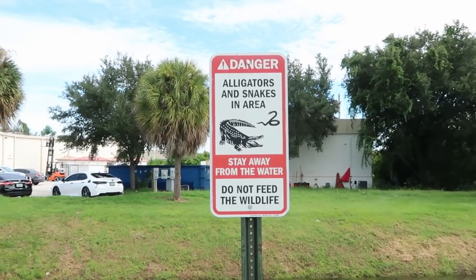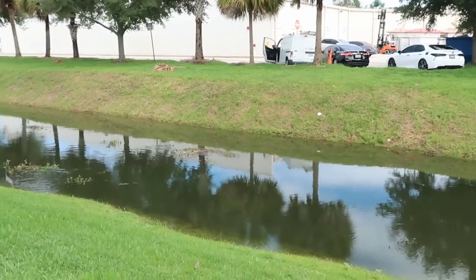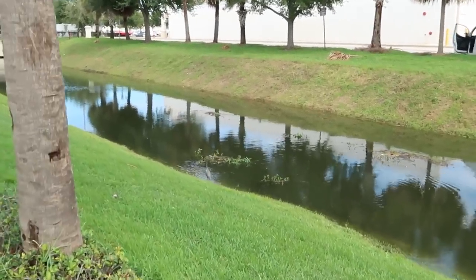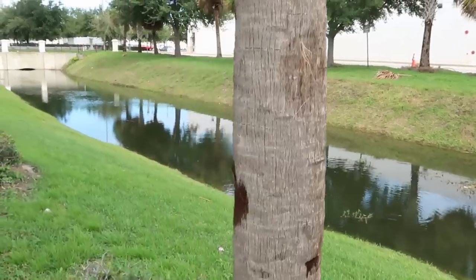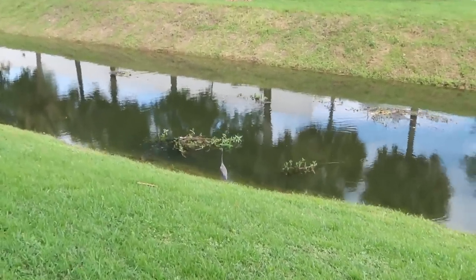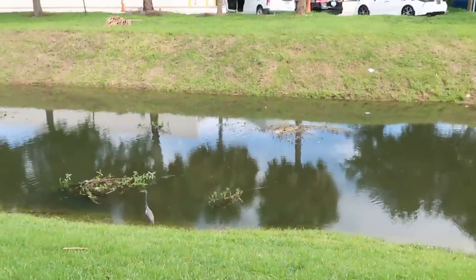We must always be aware of alligators and snakes in the area, it says. It has been raining a lot over here in the Central Florida, Orlando area. This whole retention pond over here is just absolutely filled. Look at this little bird right there — it's looking for some fishies. I don't see any fish jumping today though, actually.